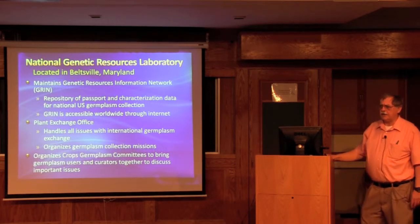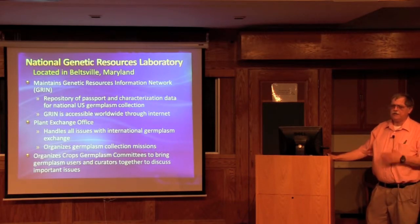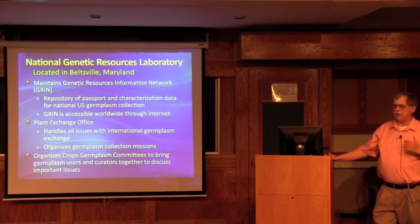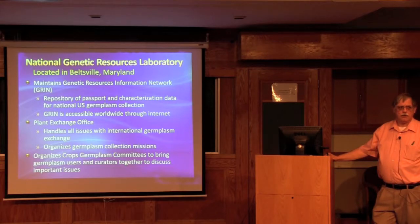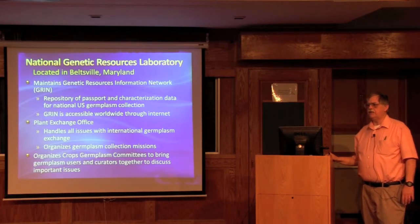We have two sites that are national in scope. The National Genetic Resources Laboratory operates the Genetic Resources Information Network, which has all the data available from collection, including environmental data, where material was collected, and past characterization and evaluation data. This is available anywhere in the world through the internet. We are releasing a new version of this database beginning October 1st, which is easier for users to access, where they can download large quantities of data through Excel sheets.